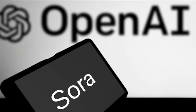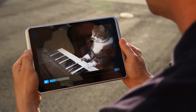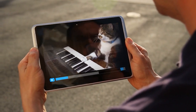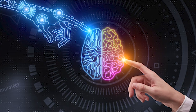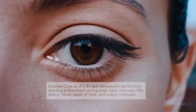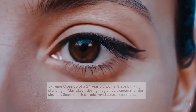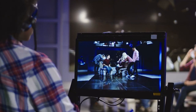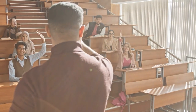In essence, Sora is not merely a new tool in the AI toolkit. It represents a paradigm shift in how we conceive and create video content. It stands at the intersection of technology and creativity, offering a glimpse into the future where the barriers between the written word and cinematic expression dissolve, opening up a world of possibilities for storytellers, educators, and creatives across the globe.